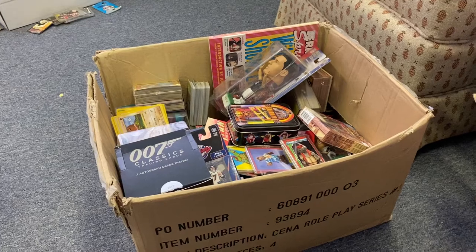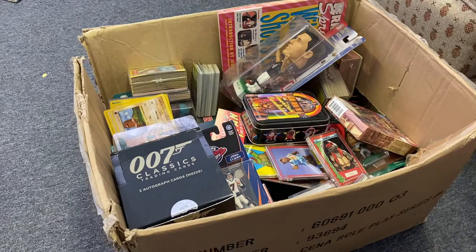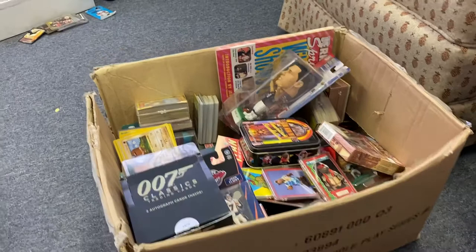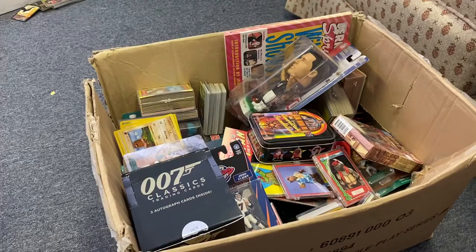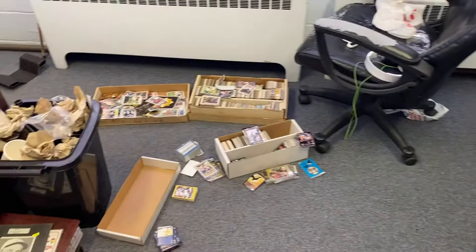Hey, what's up guys! Today we're doing an unboxing of one of the random sports and collectible boxes I got at auction. I spent about two thousand dollars — actually probably more like seventeen or eighteen hundred. We got all kinds of figures like Starting Lineup figures, tons of boxes of cards, collectibles.